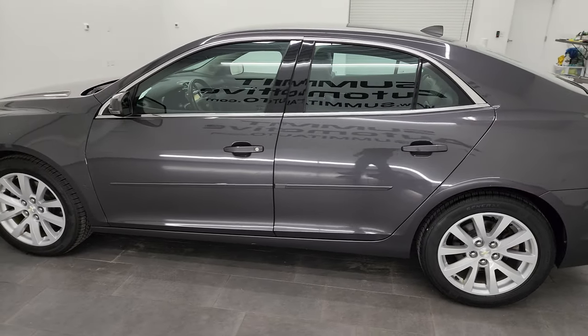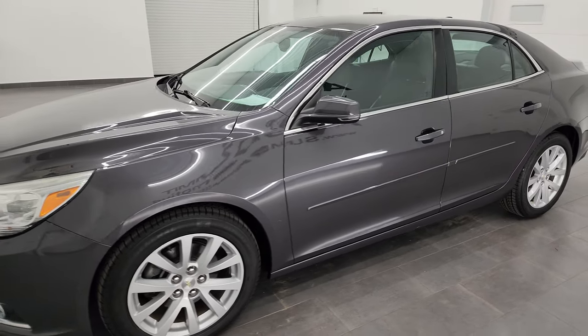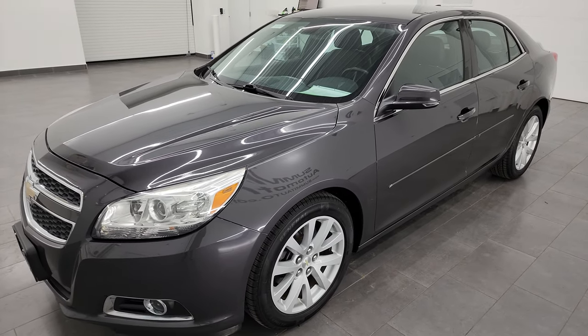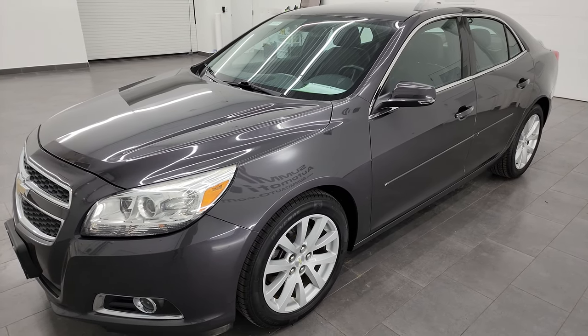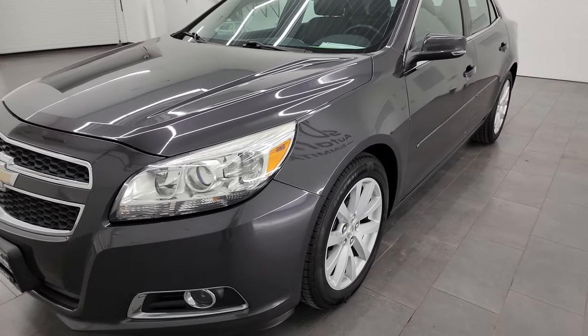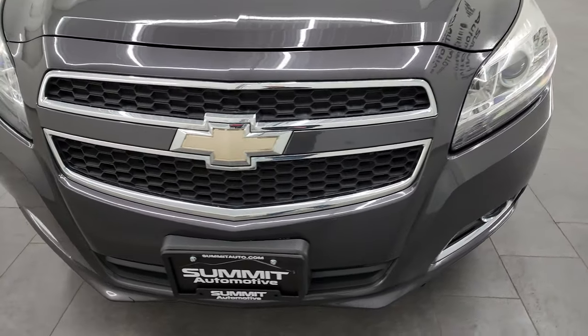This 2013 Chevy Malibu has the two-liter four-cylinder turbocharged engine, which puts out 253 horsepower. This vehicle has been fully safety inspected by our service shop. It has a fresh oil and filter change, all the fluids have been checked and topped off, and it has brand new brakes all the way around.